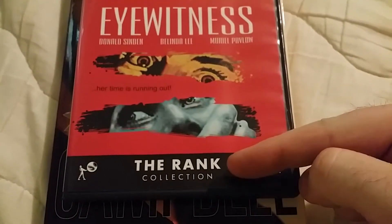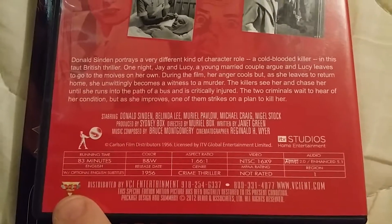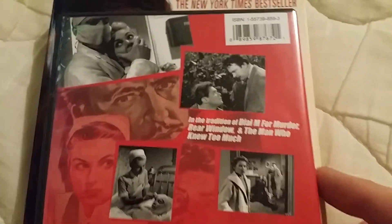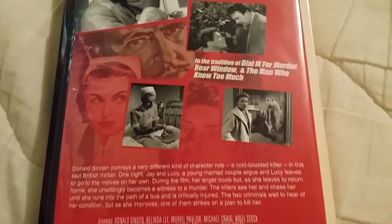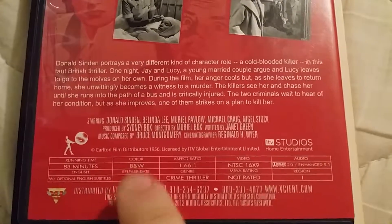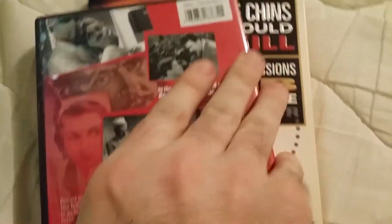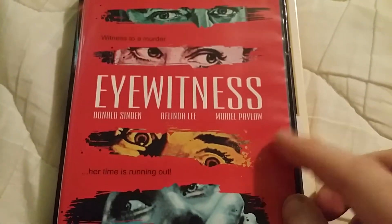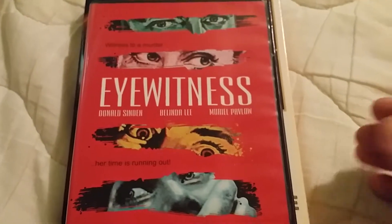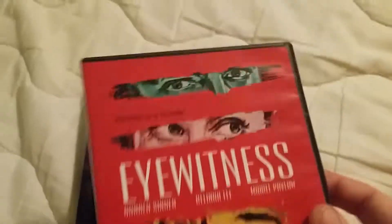Here's another one I don't really know — Eyewitness, from the Rank Collection by VCI. They put out some pretty decent movies. I never heard of this one but it looks like a thriller from 1956, in black and white. Me and my wife might have to watch this because we like black and white thriller mystery movies. They're usually pretty fun, so that's Eyewitness.